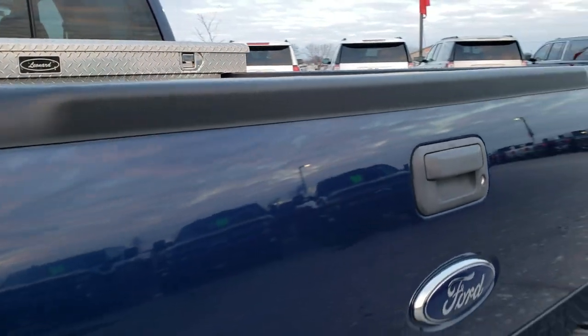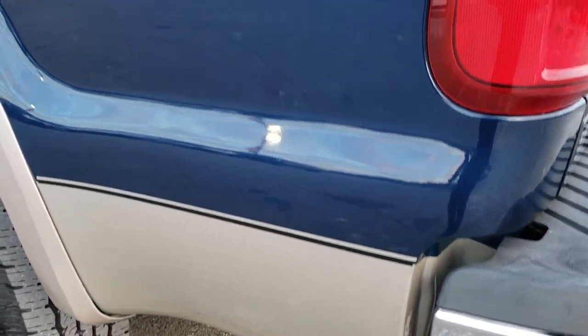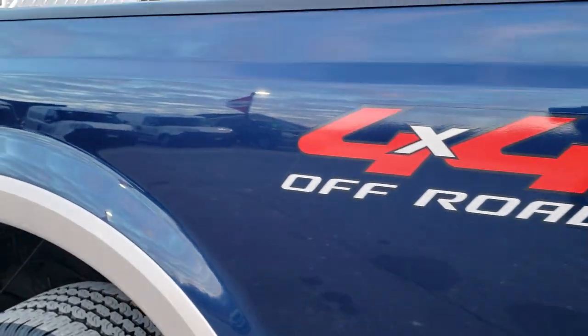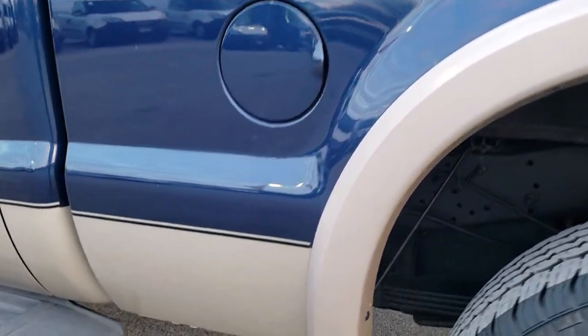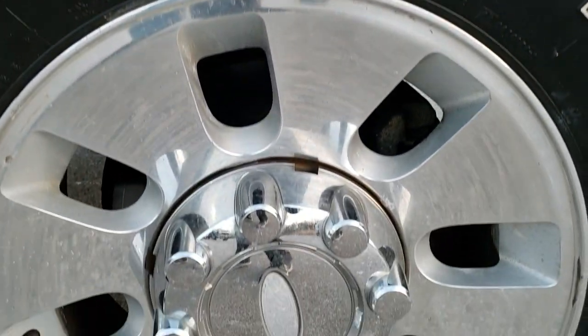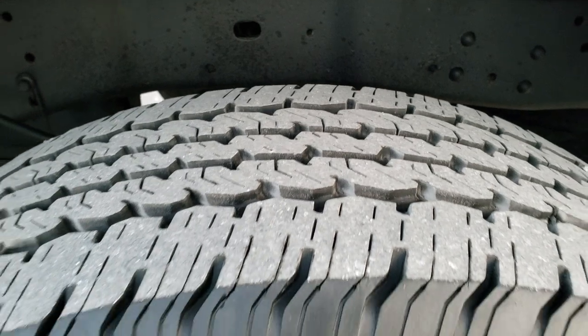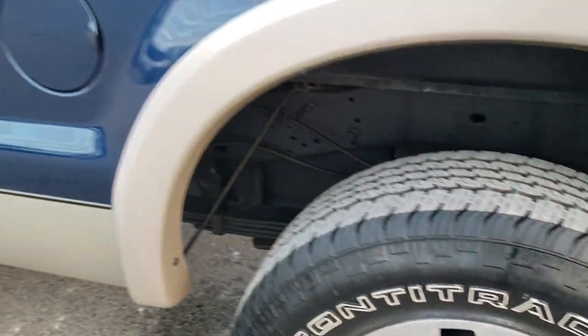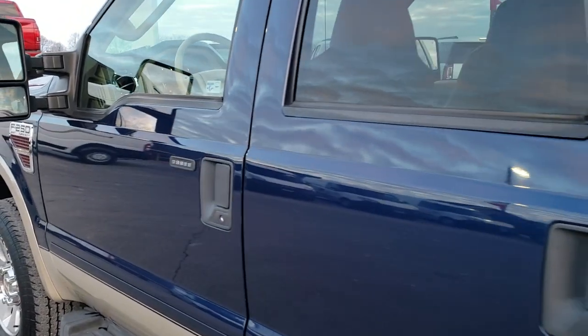The tailgate shuts nice and solidly. It has the 4x4 off-road suspension package which gives you the skid plates. Down this driver's side of the truck, just as clean as the passenger side, and this back rim is in excellent shape as well. We want to give you the most accurate representation so when you get here you'll be all ready to go.